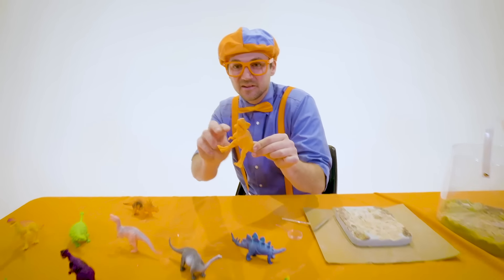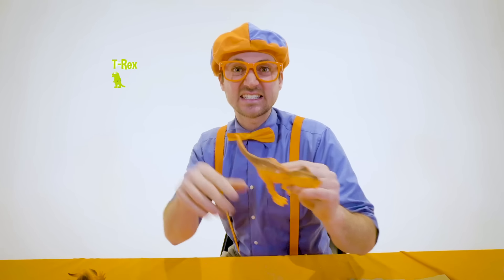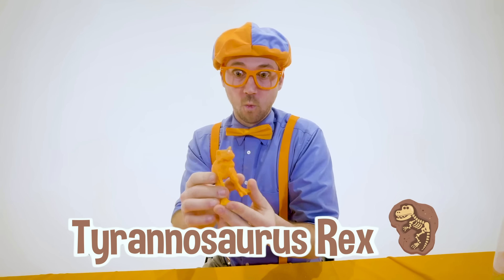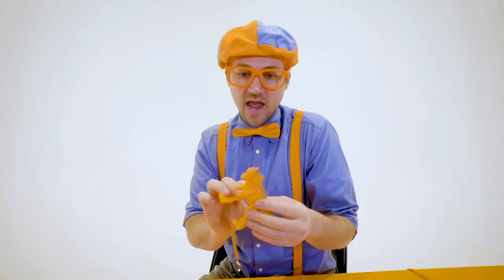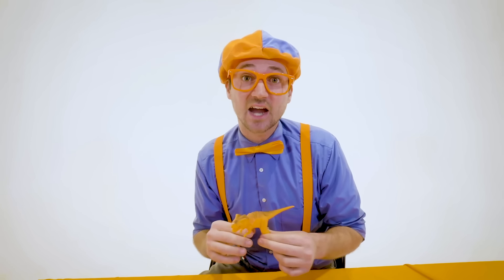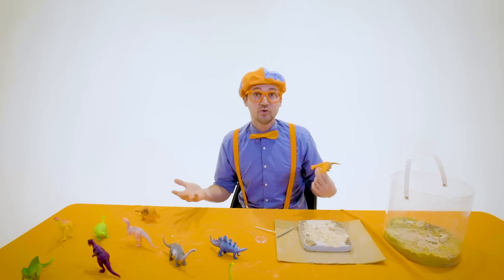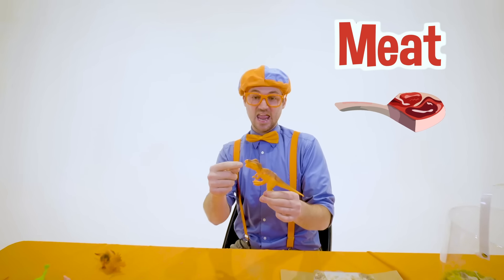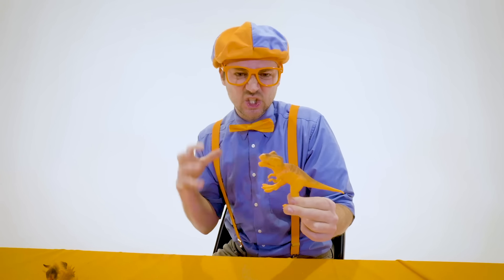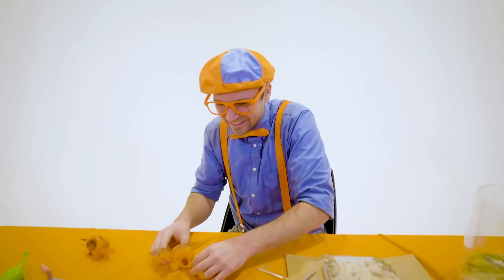Check out all these dinosaurs! Do you know what dinosaur this is? This looks like a T-Rex — Tyrannosaurus Rex! What a scary dinosaur! This dinosaur eats meat — other dinosaurs! That is actually called a carnivore. If you are a carnivore, you eat meat. And a T-Rex is definitely a carnivore because it has really sharp, big teeth!